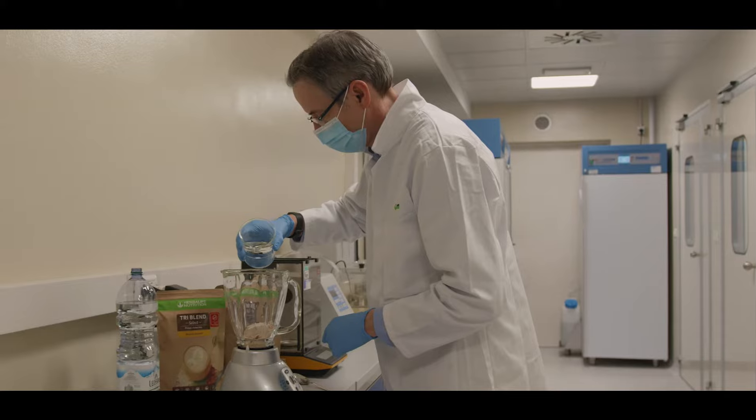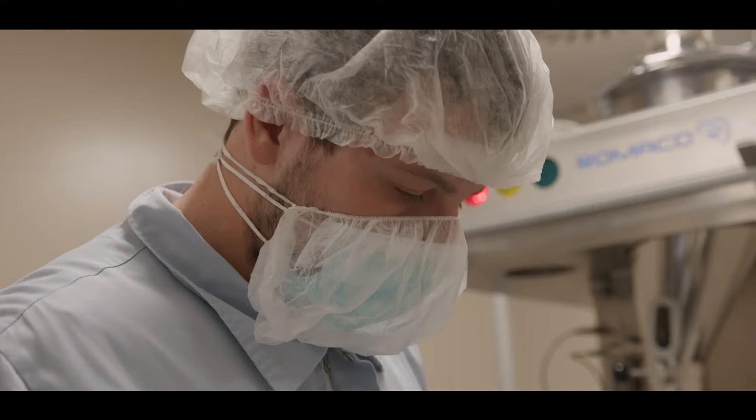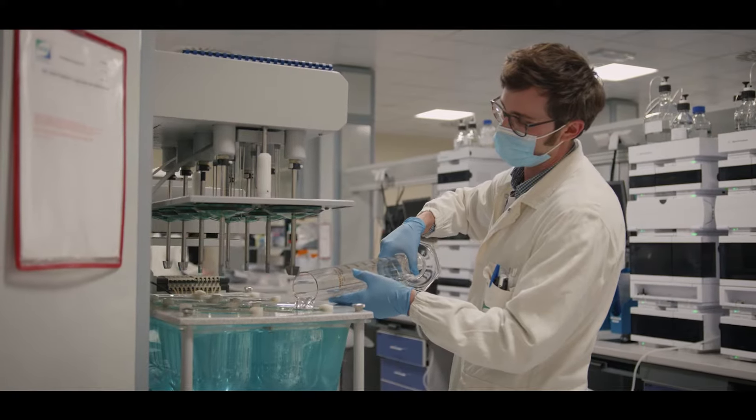My name is Simon Branch. I work at Herbalife Nutrition, where I have a fantastic job: to take an idea or a dream from the consumer and turn it into reality. I do that through leading a team of expert scientists, innovators, and technologists.